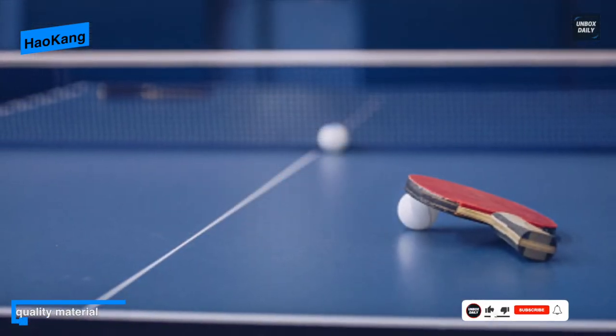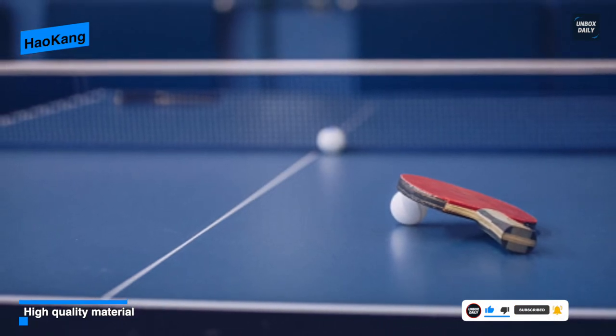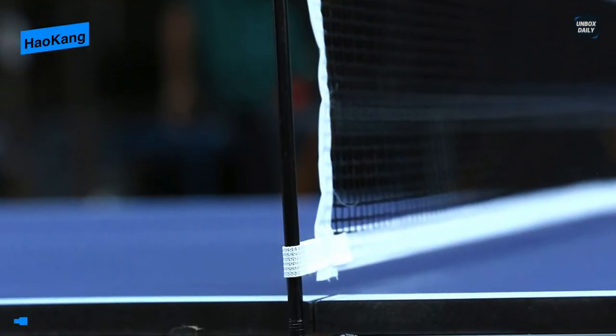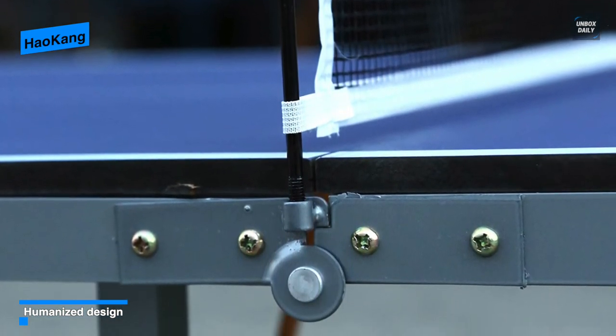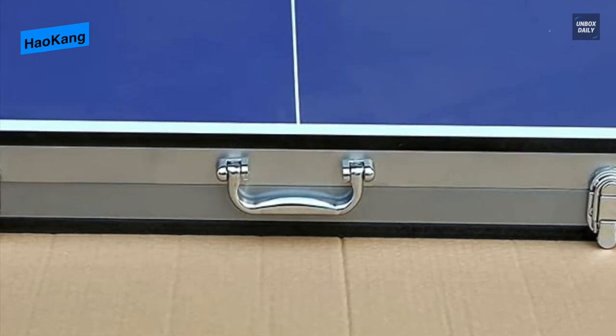Its sturdy support tube comes with an anti-rust and waterproof function ensuring easy cleaning. With its included professionally designed high-density nylon mesh and standard post sleeve, it will bring you a pleasant gaming experience. It also has an adjustable leg making the table more versatile, as well as rubber suction cups for protecting your floor from scratches and keeping the table stationary.